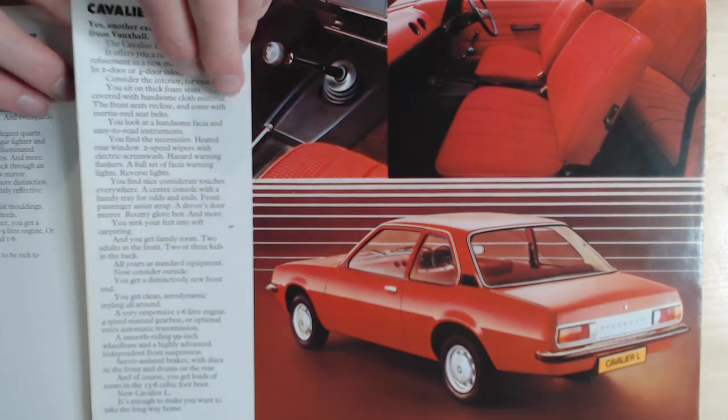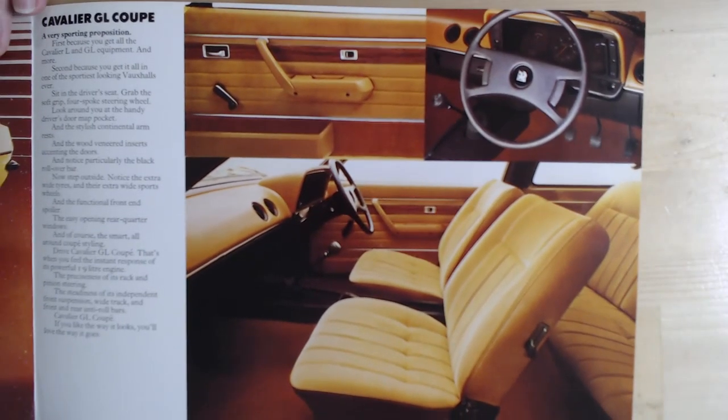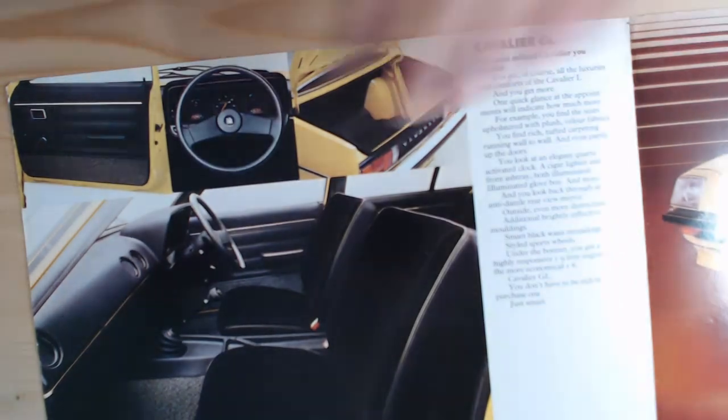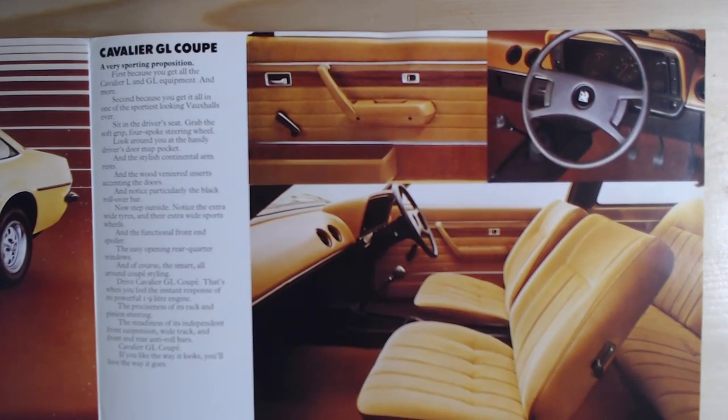Inside it actually opens up to reveal another model — the Vauxhall Cavalier GL Coupe. You can certainly see how that's based on an Opel Manta. The images go on to the other side to show the interior, and it's a very attractive looking interior, although I'm not too sure about the wood in there. It doesn't really look particularly sporty — I think the Cavalier GL Saloon actually looks a sportier interior than this Cavalier GL Coupe.